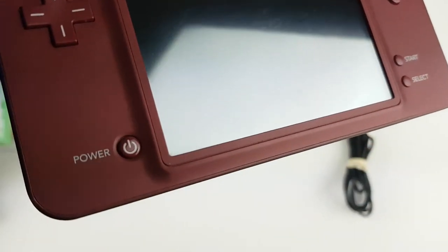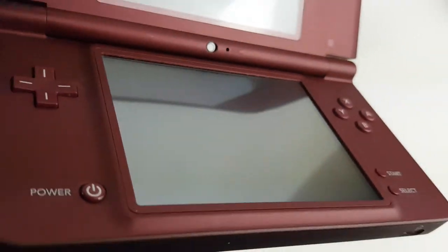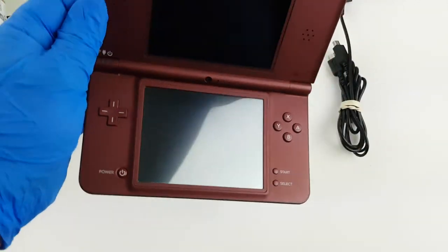Opening it up here — fantastic condition. Some little scratches at the top which I'm going to try to highlight — top center of the upper screen. You just have some little nicks, nothing too crazy. Bottom screen has a little bit of scratches from the stylus itself as well.